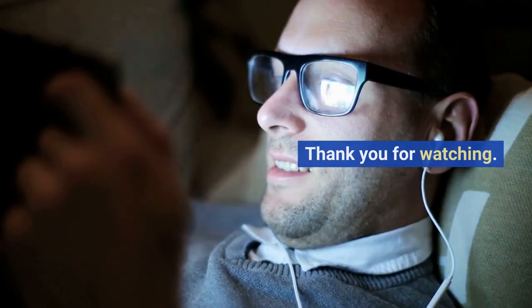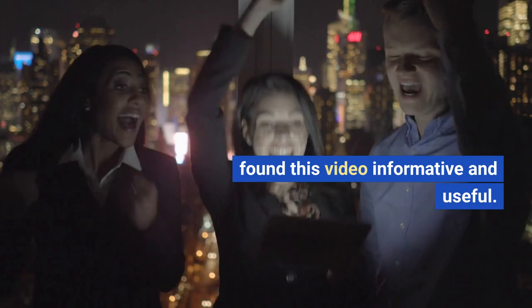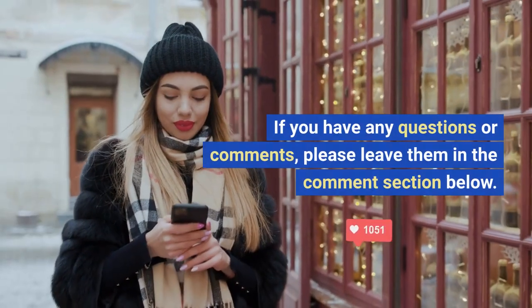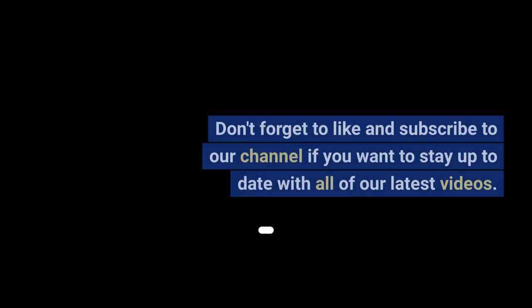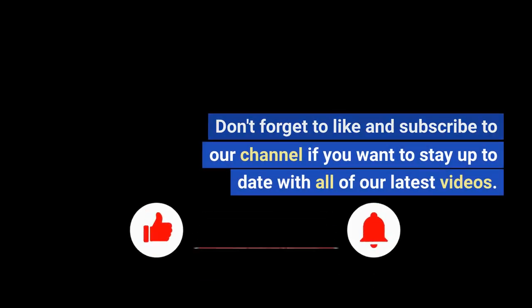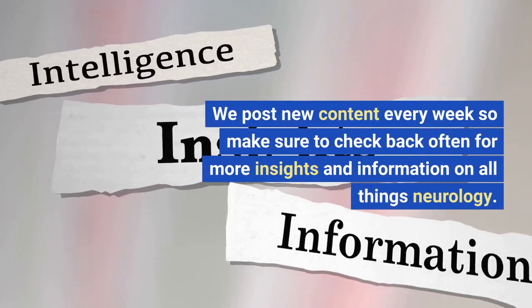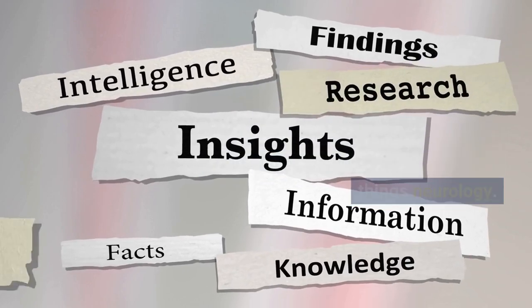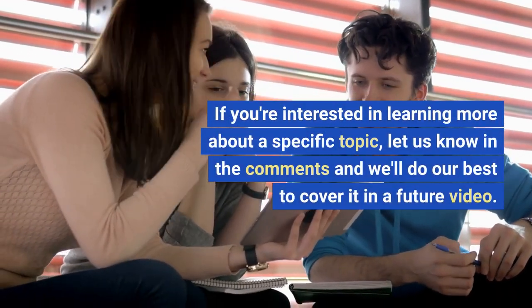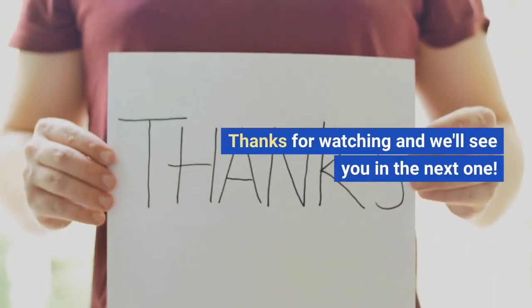Thank you for watching the Neurology Channel. We hope you found this video informative and useful. If you have any questions or comments, please leave them in the comment section below. Don't forget to like and subscribe to our channel if you want to stay up to date with all of our latest videos. We post new content every week, so make sure to check back often. If you're interested in learning more about a specific topic, let us know in the comments and we'll do our best to cover it in a future video. Thanks for watching and we'll see you in the next one.